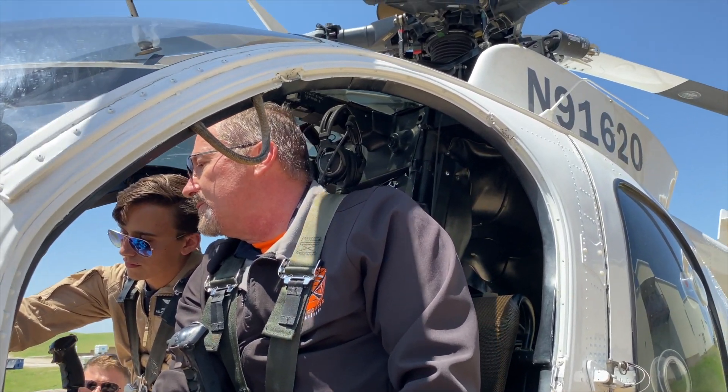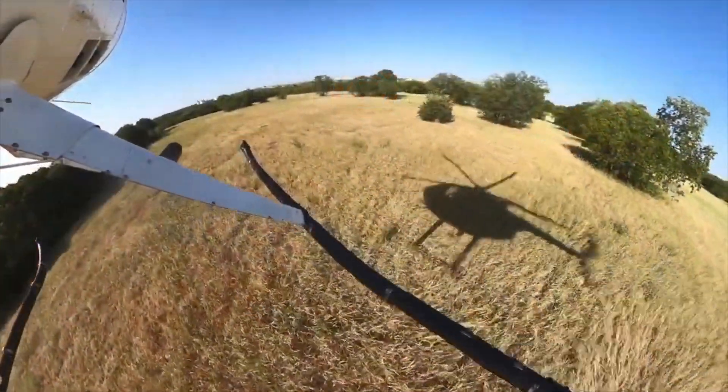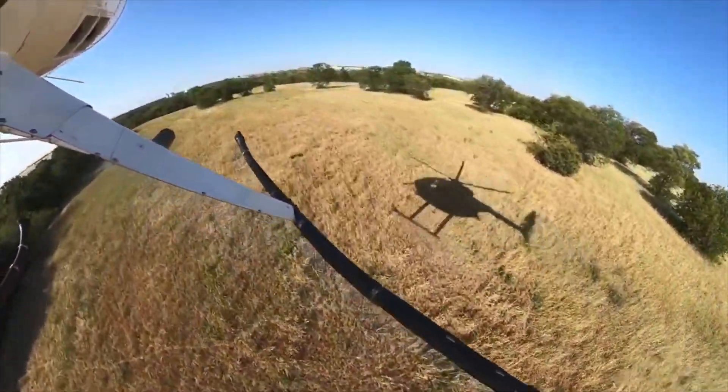Coupled with the Rolls-Royce 250 series engine producing up to 450 shaft horsepower, the 500 has a max gross weight of 3,000 pounds, a max speed of 152 knots, and a cargo carrying capacity of 1,300 pounds internally, making it the aircraft of choice for military, utility, and law enforcement work requiring small, powerful, maneuverable aircraft.